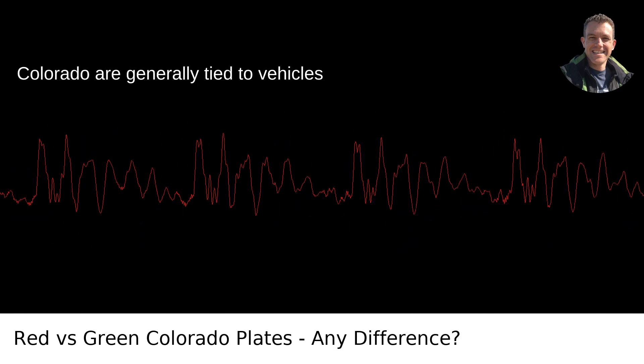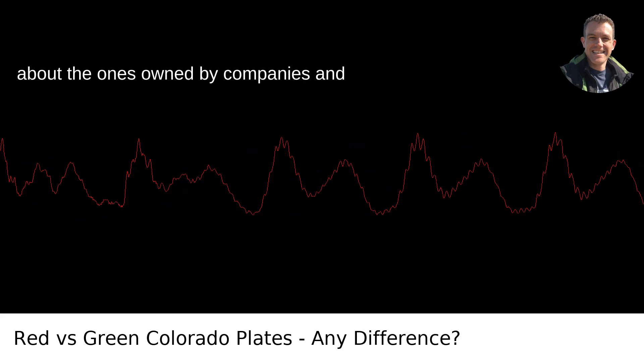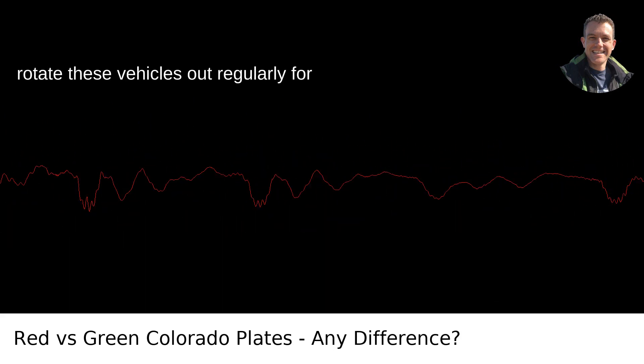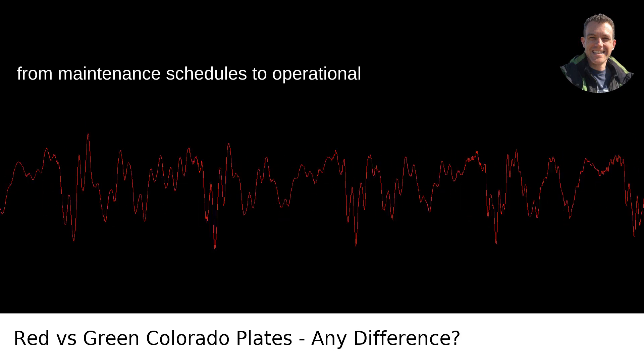The red license plates in Colorado are generally tied to vehicles which are part of a fleet — the ones owned by companies and entities that have a whole lineup of cars, trucks, and vans at their disposal. They rotate these vehicles out regularly for various reasons, which could be anything from maintenance schedules to operational needs.